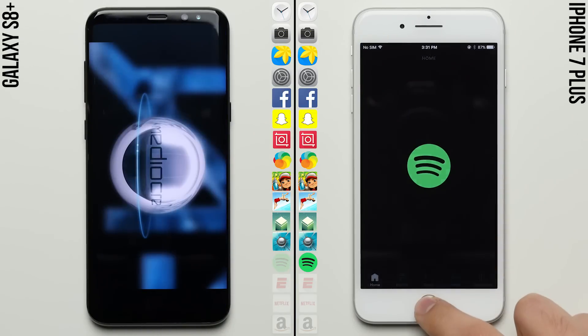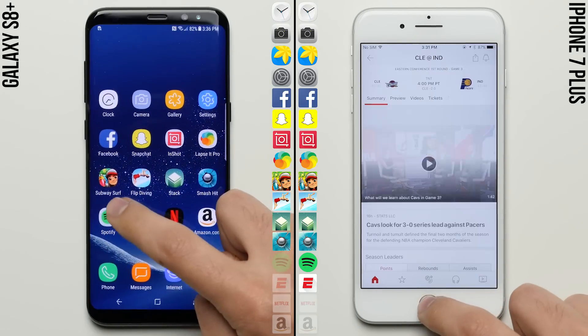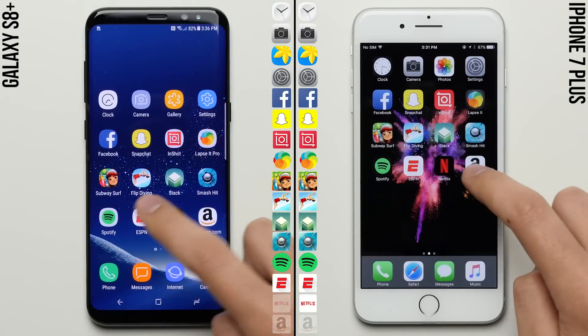As the S8 is working on finishing the gaming row, the iPhone starts working on the last row, which is made up of lighter-weight apps like Spotify and ESPN, allowing the iPhone to momentarily pull a full app ahead.